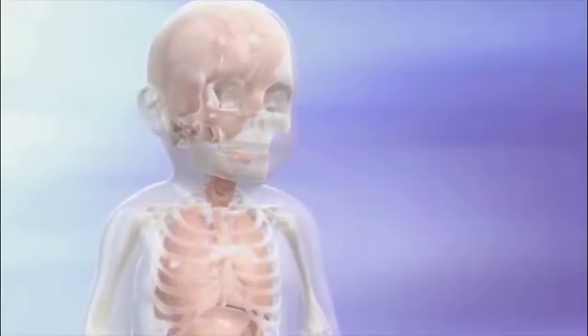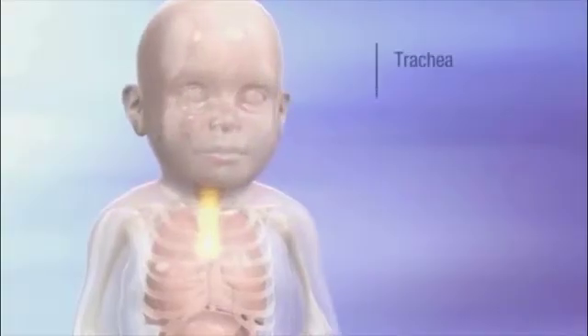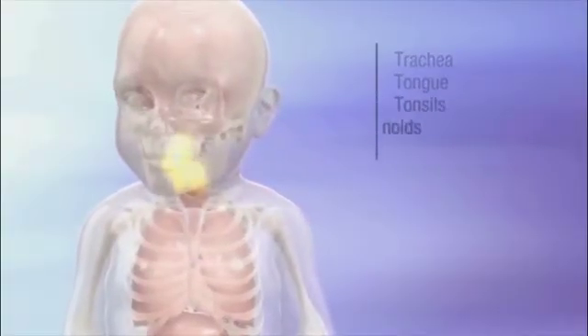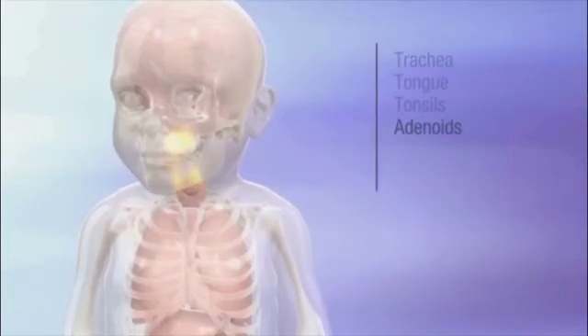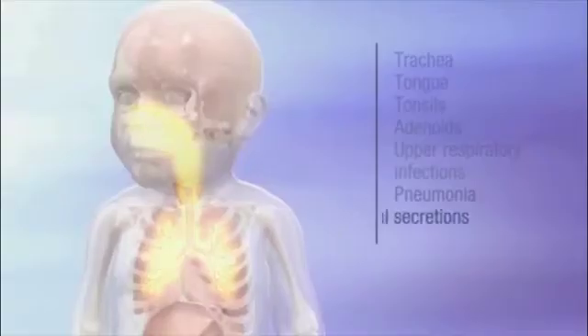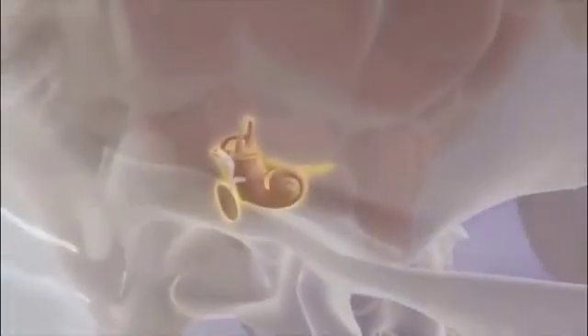In the respiratory tract, airway obstruction is a common symptom. The windpipe or trachea may be narrow or abnormally shaped, and the tongue, tonsils, and adenoids may be enlarged. Upper respiratory infections, pneumonia, and thick nasal secretions are common. Most patients experience recurrent ear infections.